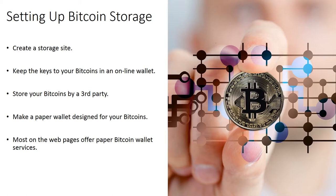Most web pages offer paper bitcoin wallet services. They can obtain a bitcoin address for you and create an image carrying two QR codes. One is the public address you may use to receive bitcoins and the other is a private key, which you can use to spend bitcoins kept at that address. The image is printed out on a piece of paper that you can then fold in half and carry with you.